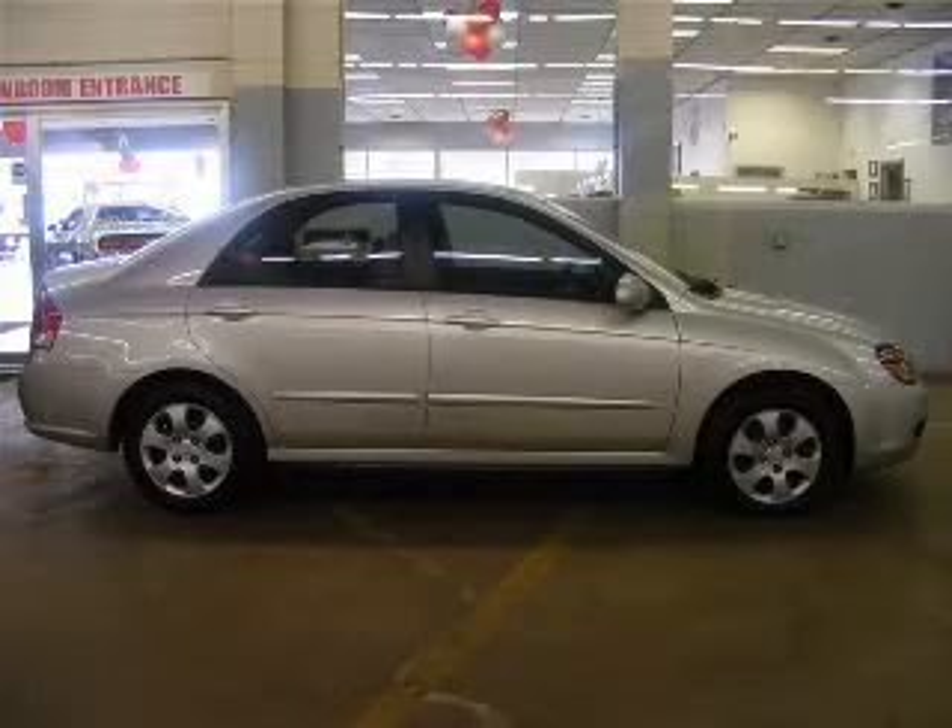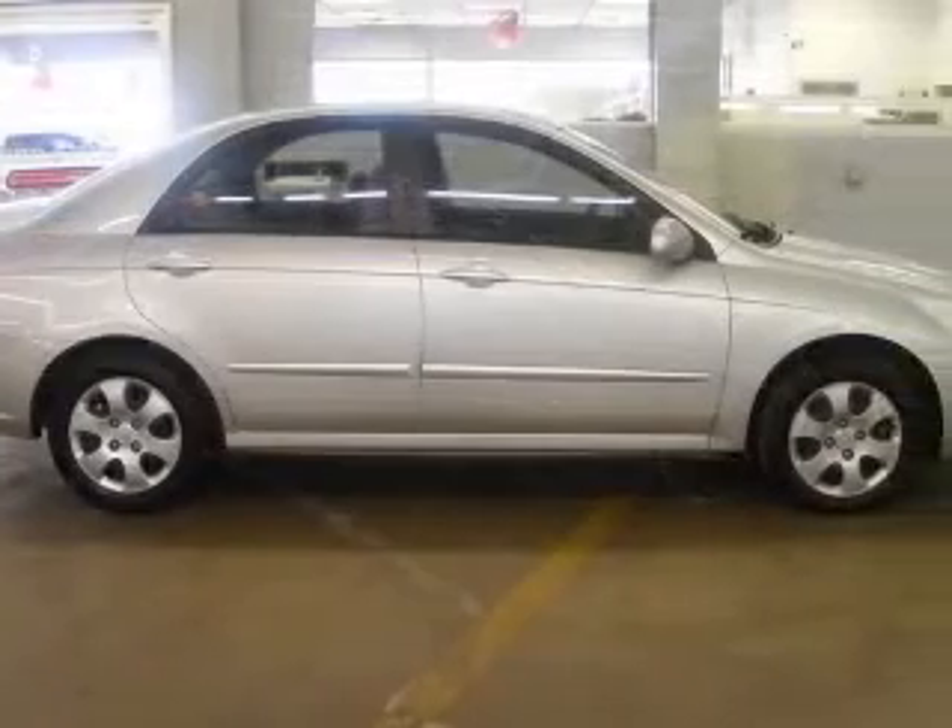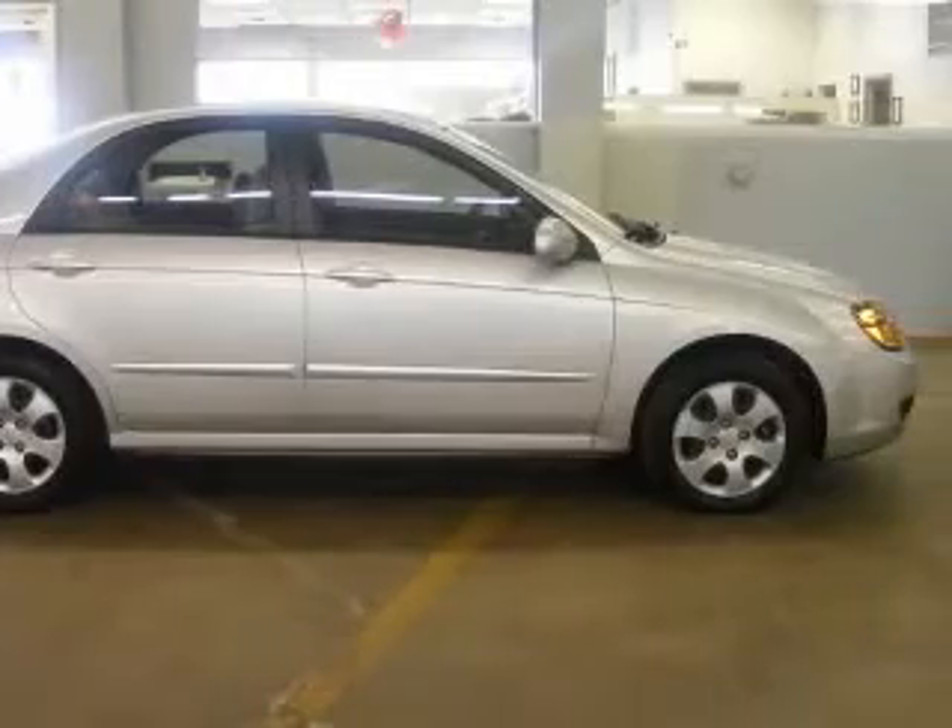We are proud to present this excellent 2009 Kia Spectra. This Spectra has a four-cylinder engine and an automatic transmission.